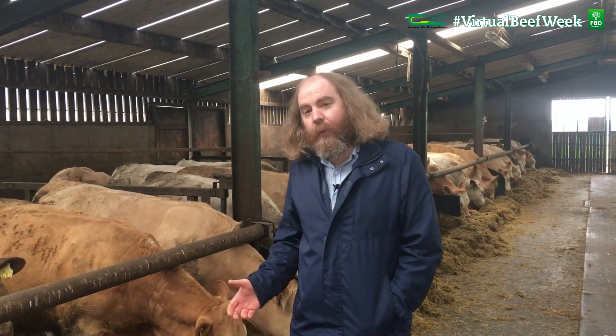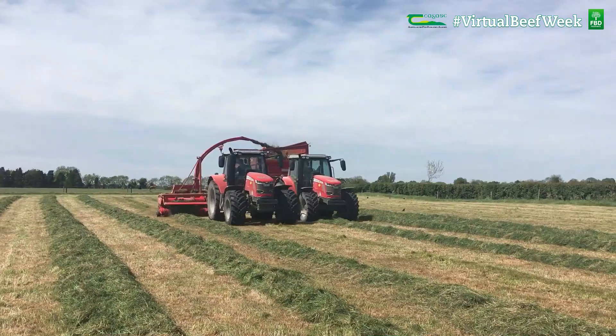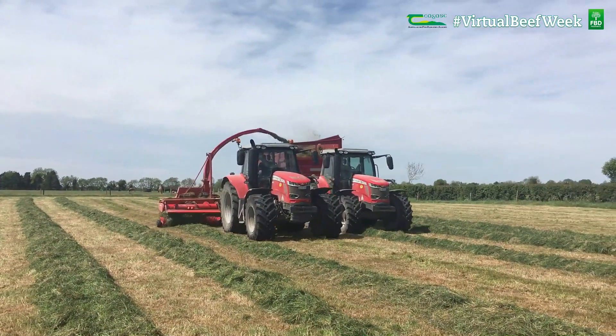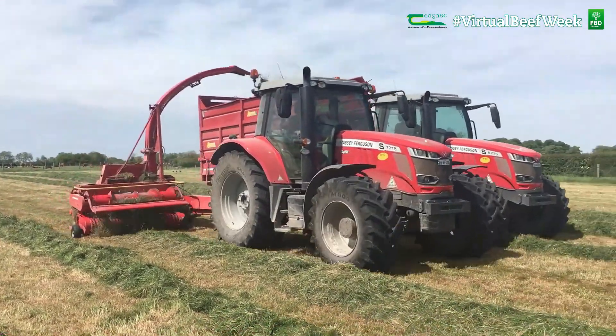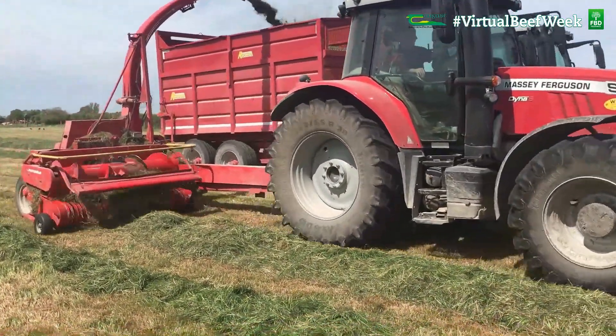So for this type of stock, if we want to feed these animals correctly, we do need to be making our silage in the mid to late May period. For our dry cows, we can allow that to be made in mid-June, or perhaps use second-cut silage to feed our dry cows.